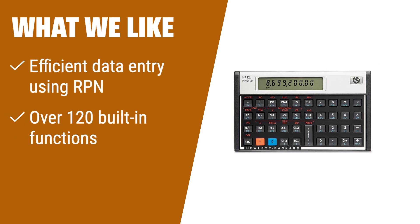What we like: Looking for a robust and versatile financial calculator that you can take anywhere? The HP-12CP is the answer. With efficient data entry using RPN and over 120 built-in functions, including date calculations, it's perfect for business, office, mathematics, and statistics. Its portable design and long battery life make it easy to use on the go.